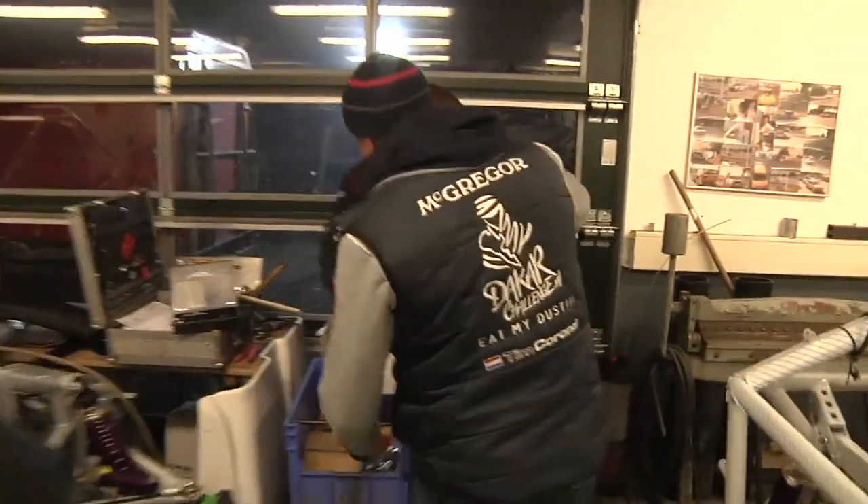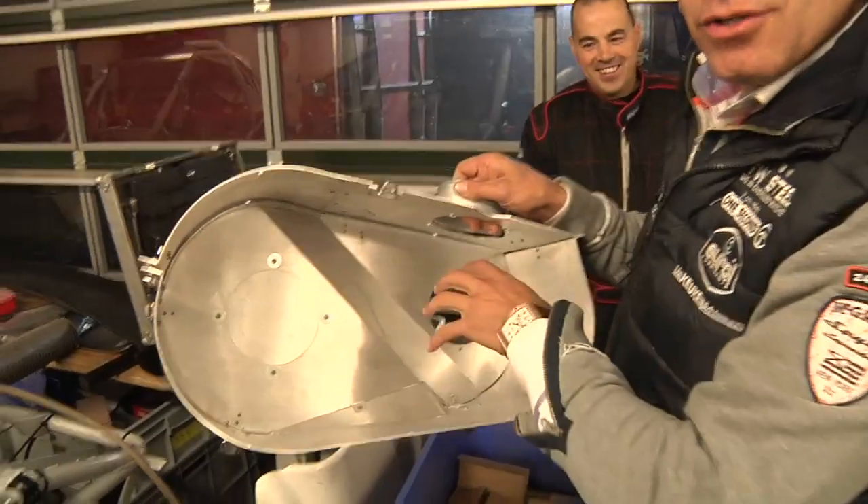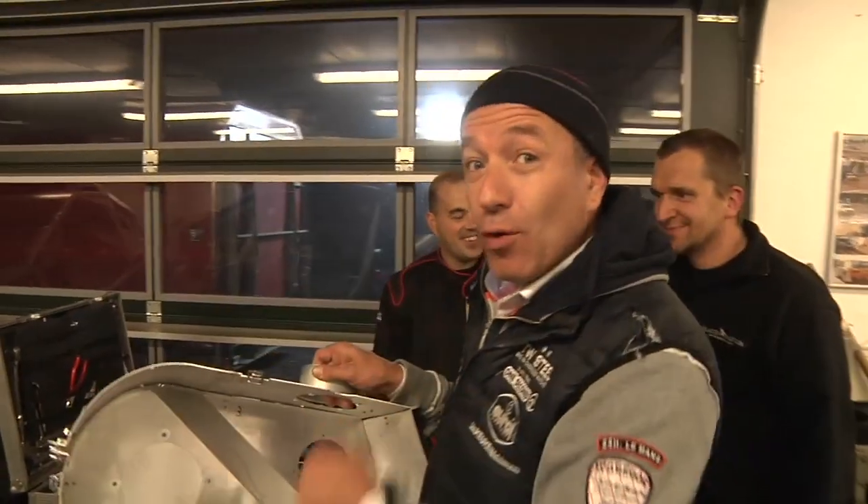One of the biggest points is the clutch. They're busy already with it. The clutch is in here so no dust and more cooling.